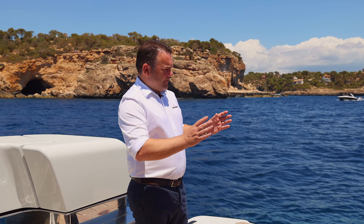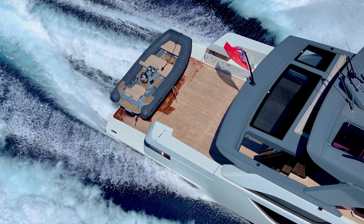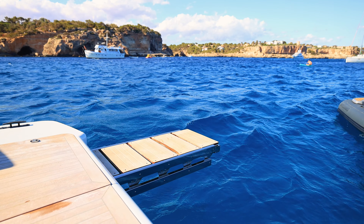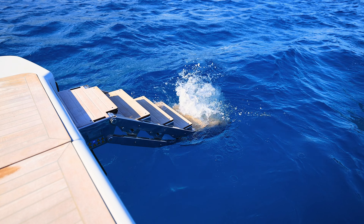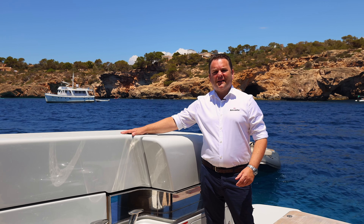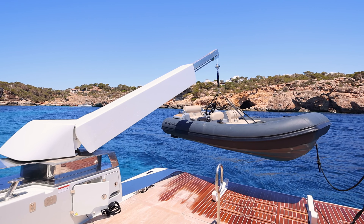On this particular boat, the owner has a Williams 325, which is stored on the bathing platform here. Over this side, we've got the passerelle — it's a pantograph step passerelle, so it will lift up to get you onto the dock, and drop down to come back onto the boat after being in the sea. We also have a crane under this moulding here, which has got a 500 kilo limit, which is another way of launching the tender or any toys you've got into the water.